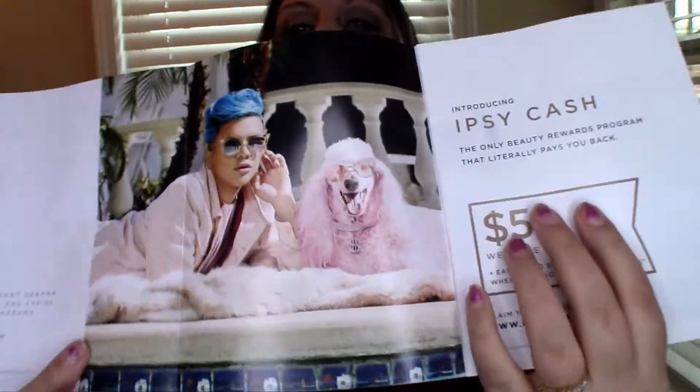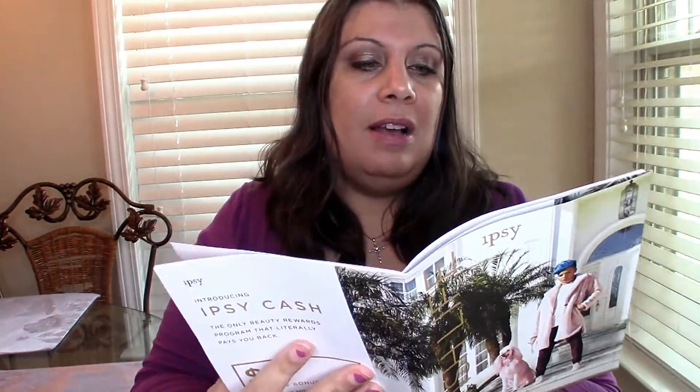On the inside of the brochure it has the same dude with the pink poodle again, and it's basically talking about some of the products that may have been in the Ipsy bag. I'm a bit sad because I haven't opened it yet, but it looks like there's Clinique lipstick, MAC eyeshadows, Bobby Brown stuff, Estée Lauder, Smashbox, Bobby Brown lipsticks, Smashbox, and Clinique mascara.